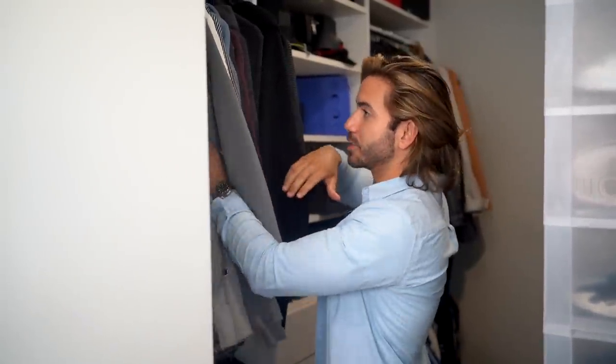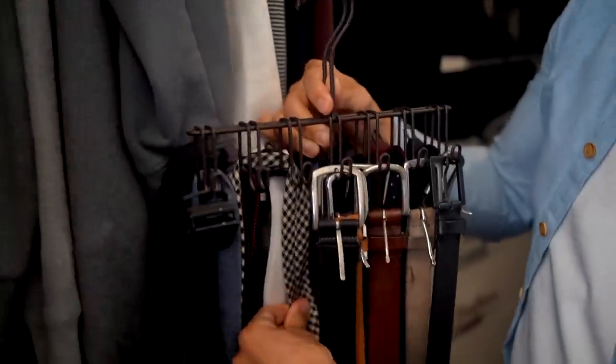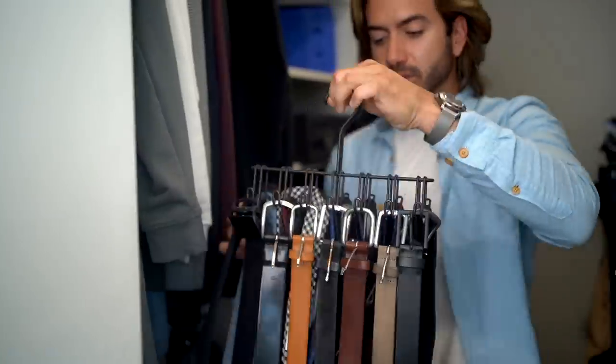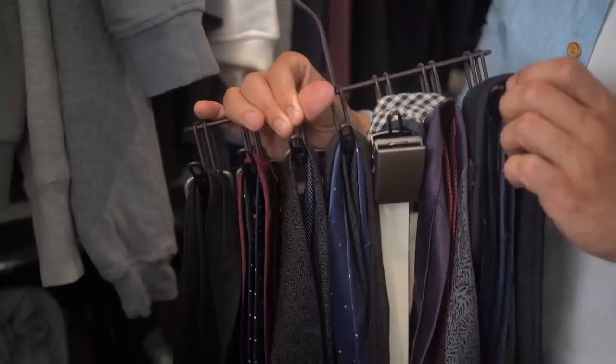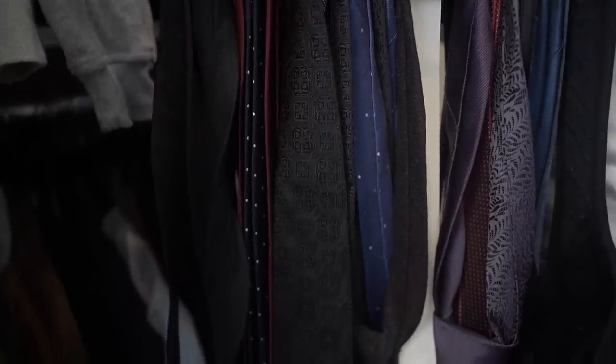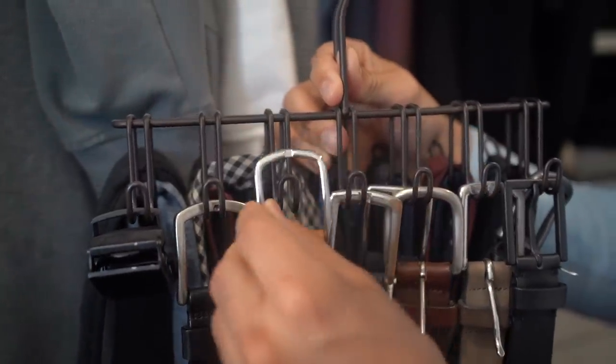My closet is pretty much full, but I'm lucky I have more closets at home. Since this is my job, I have a lot of clothes and I have to be smart about storage. Right here by my hoodies, if you look closely, there's a tie and belt hanger. This is where I keep all of that — you can find these pretty much anywhere. You just hang it up and have access to all your ties and belts. I even keep my back posture brace right here so I remember to wear it.